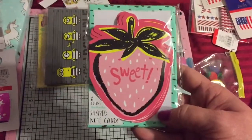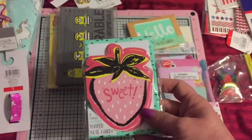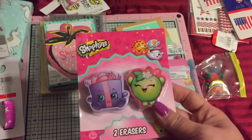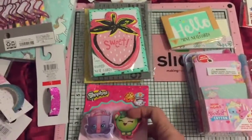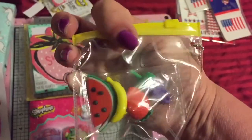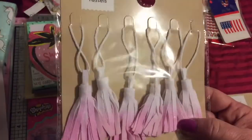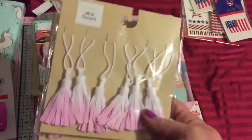Then they had these little shaped cards and they were 50 cents. They come with a little envelope and a little strawberry, so I grabbed one of those. One of the little erasers, just because I thought they were too cute not to — those were the only ones they had. Then they had some little fruit erasers for 50 cents, so I grabbed that. Then they had these tassels — I've never seen those there before. They're made out of material, little mini tassels. So I grabbed two of these and they were a dollar and a half each.